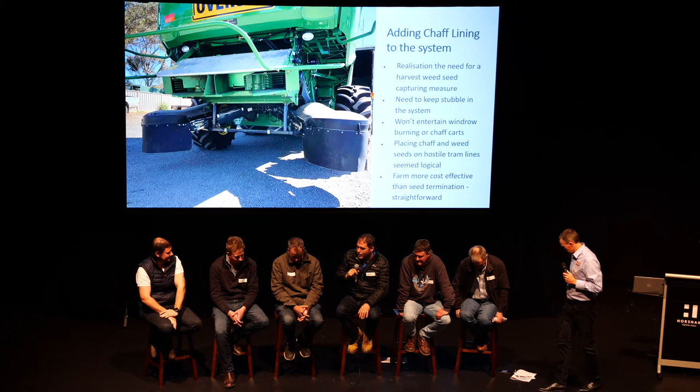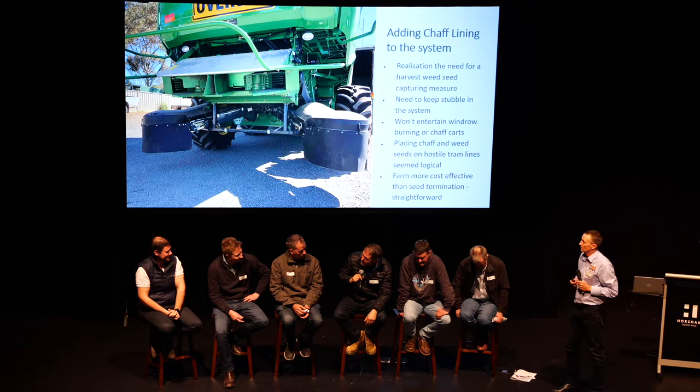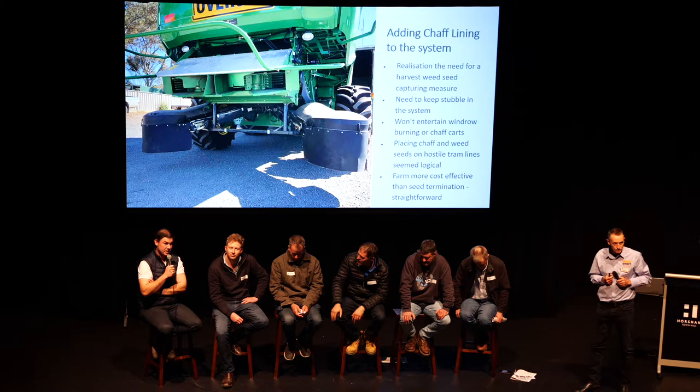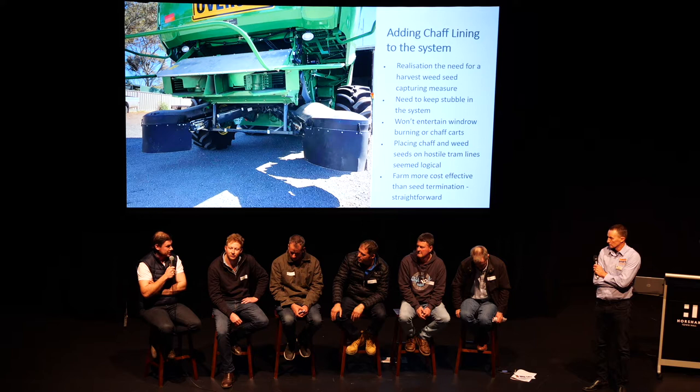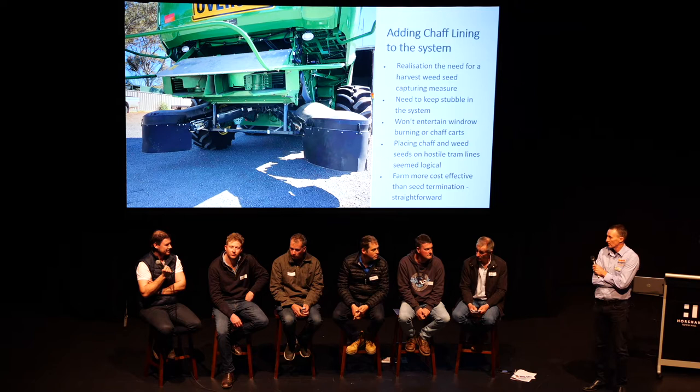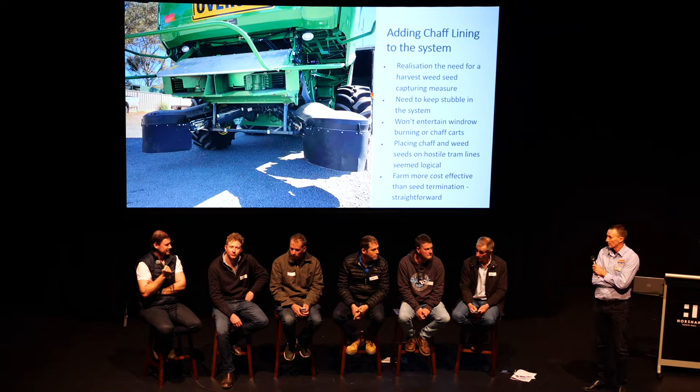A question about mice in the Wimmera: in the 2017 season, some hibernation in tram lines was observed with a little bit of damage. A bigger ongoing issue is millipedes, slaters, and earwigs, and the habitat that chaff lines create for these pests — particularly in canola. Steve Henry, the CSIRO mouse researcher, has talked about using tram lines as an opportunity to bait specifically and reduce overall baiting costs, but this is still to be trialled.